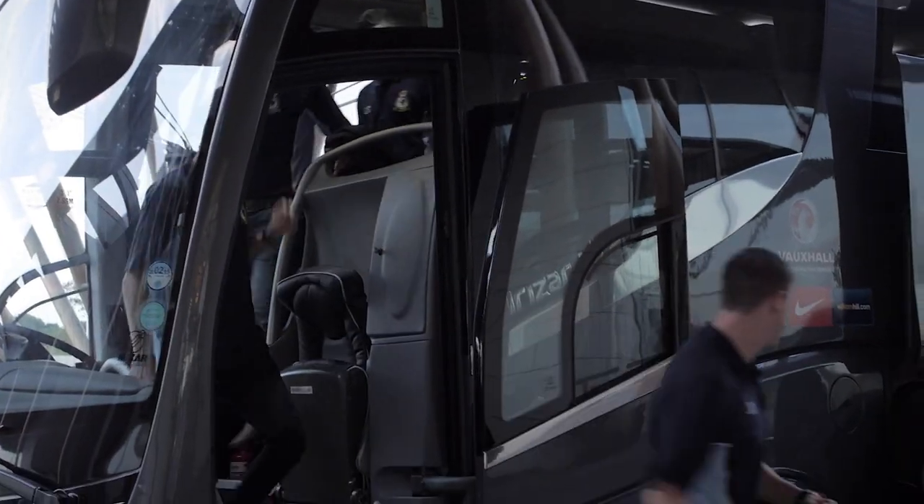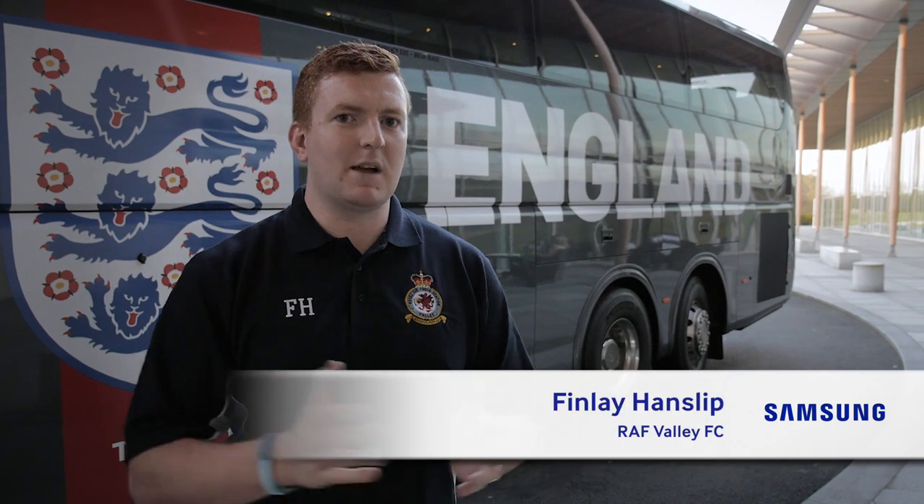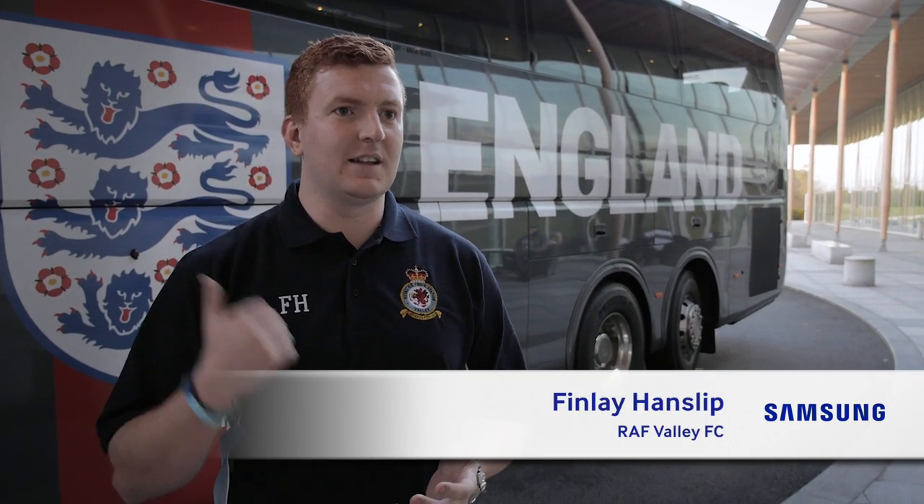We've just come down to St George's Park to train like England for the day, which would be great. A couple of lads were kind of thinking it was one massive wind-up and stuff like that, that we'd get to today and it wouldn't happen. And then as soon as the coach was there, everyone's even more excited now.